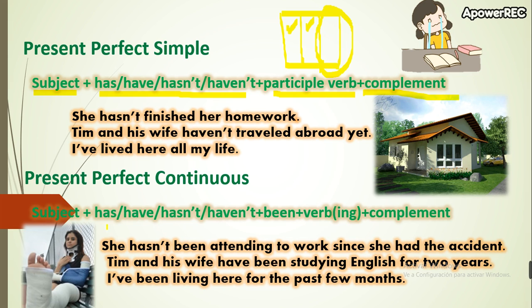For the present perfect continuous, we have the subject, then has or have — or hasn't or haven't — and this part is the same. But then we write 'being.' We are not writing just a participle verb here. After the word 'being,' we continue with the verb with -ing.